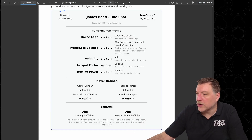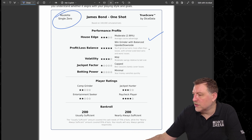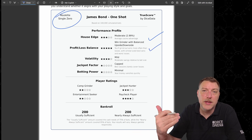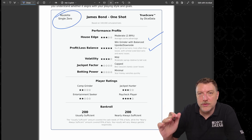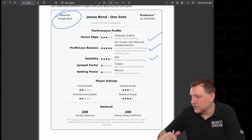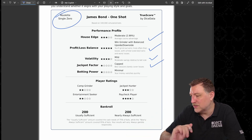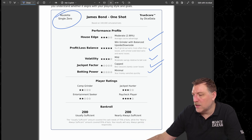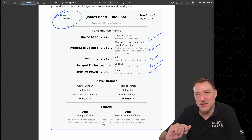Here's the true score report, starting with single zero. House edge is moderate — three stars. Profit and loss balance gets five stars because of the very high win rate: about two thirds of the time you'll win, and the amount you win is close to that $200. Volatility is mild — it's only one spin. Jackpot factor is capped: the best sessions barely cover the worst. Betting power is minimal — it's just one shot, and you're either going to lose your whole $200 or win and be able to play another day.